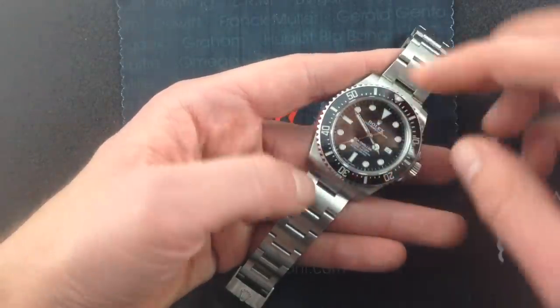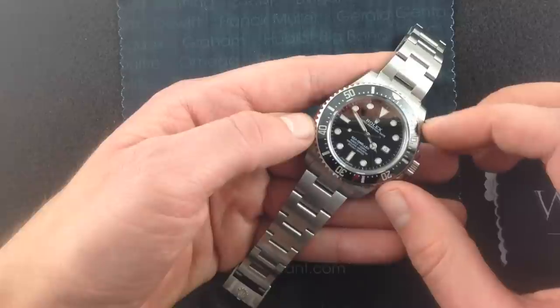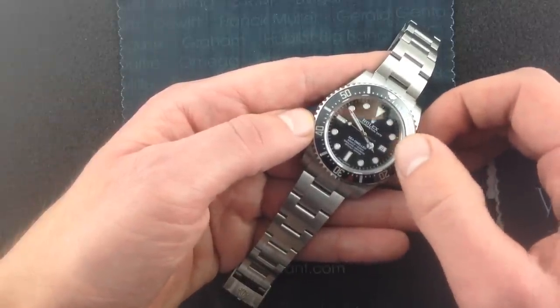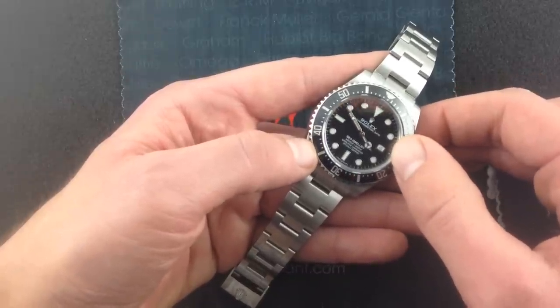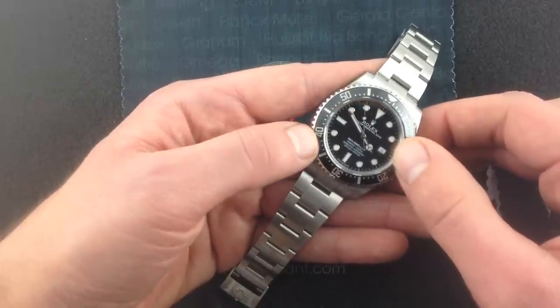Now, with a 40mm case, even if you swell the lugs, even if you increase the shoulders, the crown guard, you've only got so much real estate on the dial to work with. And including that Cyclops Eye is convenient for functionality, but the rationale being, at depth, you don't really need to know what day it is. There are other concerns. And that holds up in a practical sense.